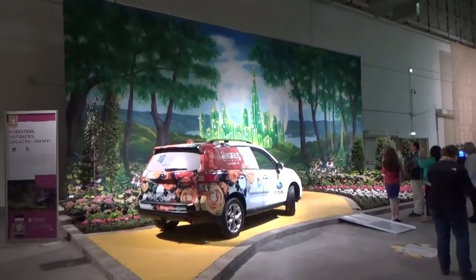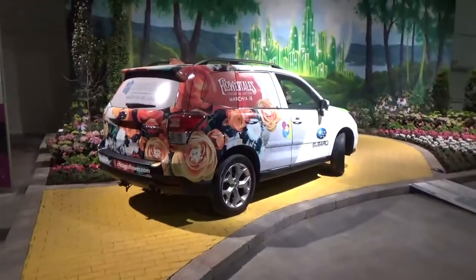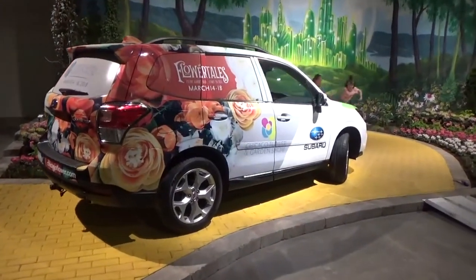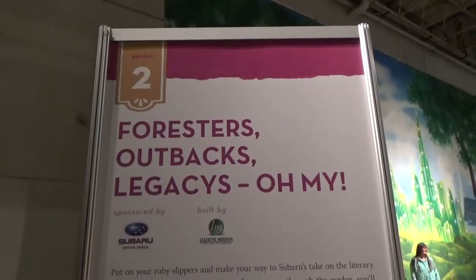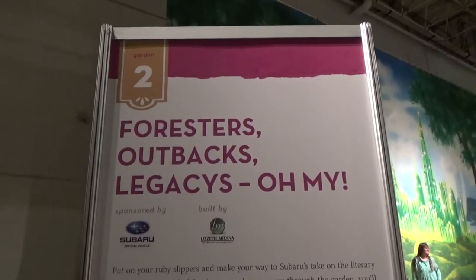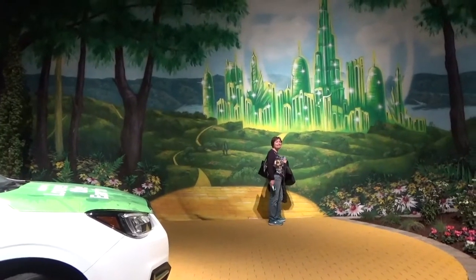One of the first things you see when you come in is this Wizard of Oz display, and a Flower Tales Subaru — of course the Subaru is a Forester, fits in real good. Garden number two is Forester's Outback's Legacies. There's the big Emerald City backdrop.